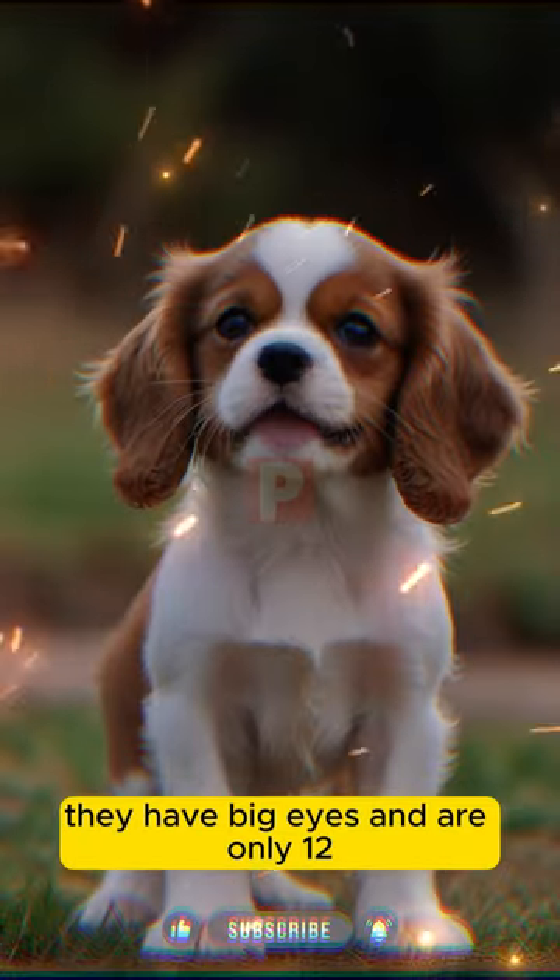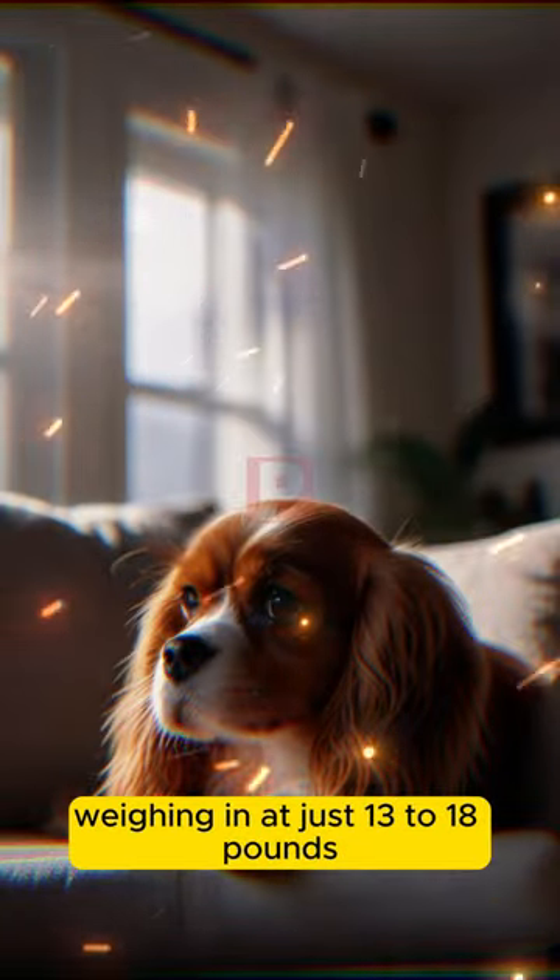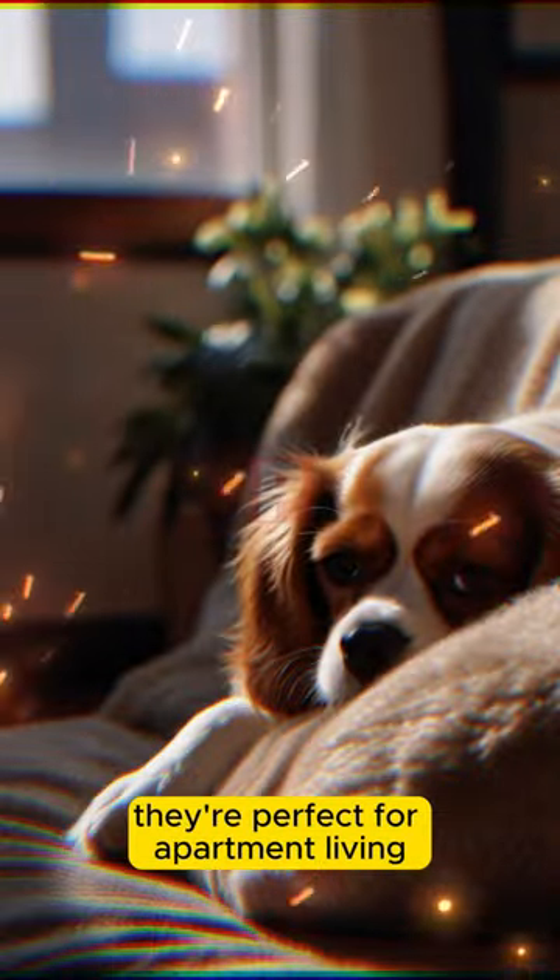1. They have big eyes and are only 12-13 inches tall. 2. Weighing in at just 13-18 pounds, they're perfect for apartment living.